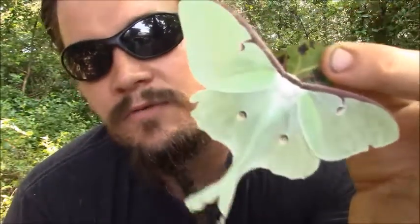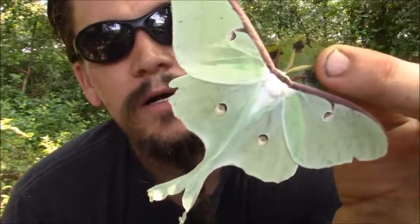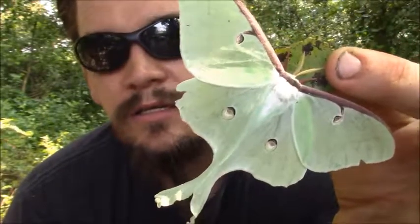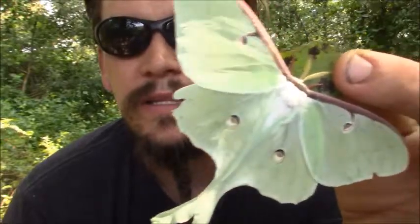These guys can be found from up in Canada all the way down to Mexico. They only live about a week, and a lot of times you're going to find them at night. They'll land on things by street lights, outdoor lights, stuff like that.